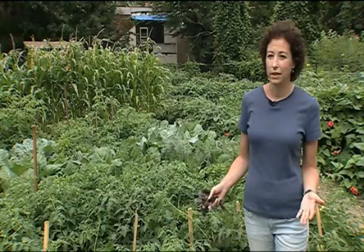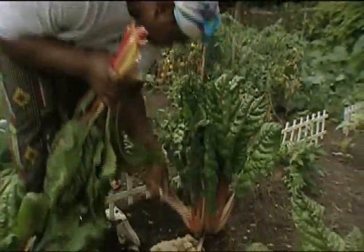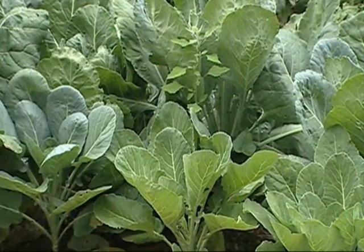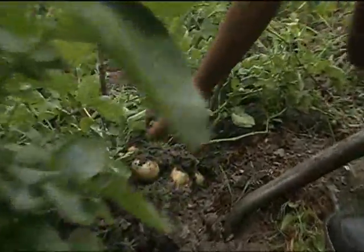When you're on a fixed income, when you have limited access to fresh produce, a community garden can really provide a tremendous amount to you and your family in terms of adding to the nutritional value of what you can bring into your family and providing for your sustainability.